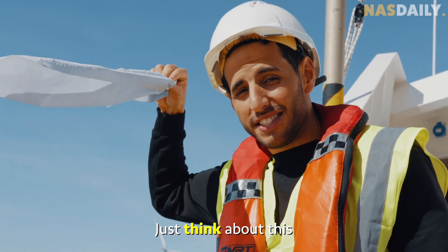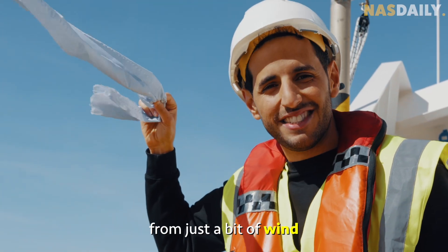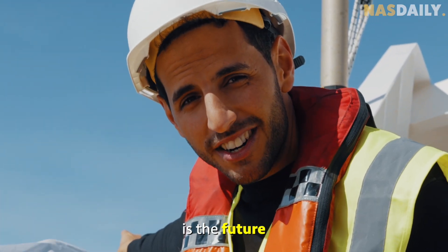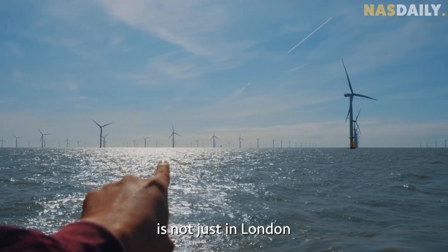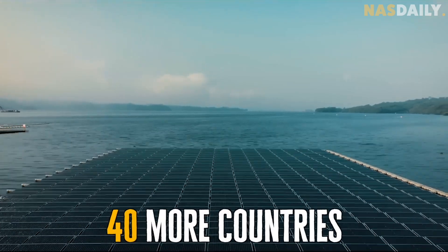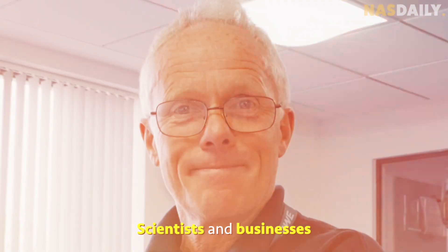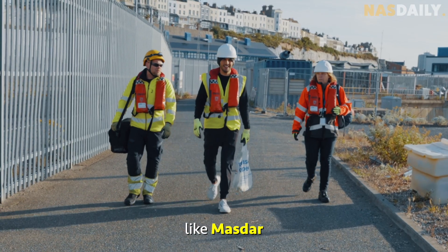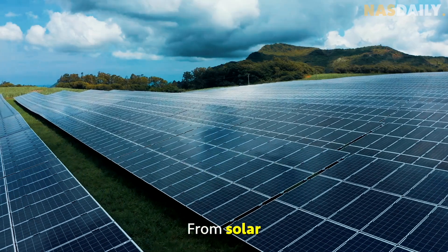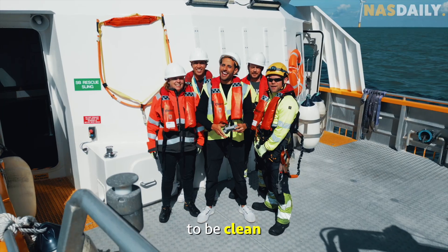Just think about this: we can power a country from just a bit of wind in the ocean. That's why this is the future. Masdar is taking clean energy to 40 more countries to reduce carbon emissions everywhere. Scientists and businesses like Masdar are pioneering energy from solar, hydro, and wind — the future is going to be clean.